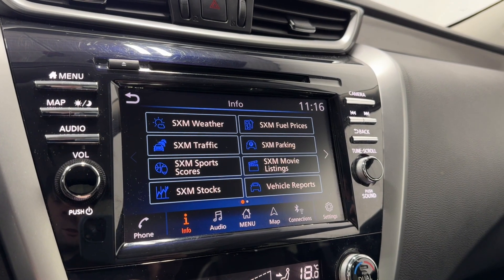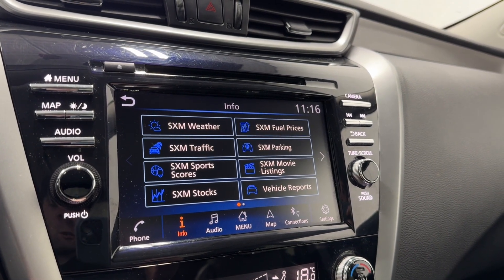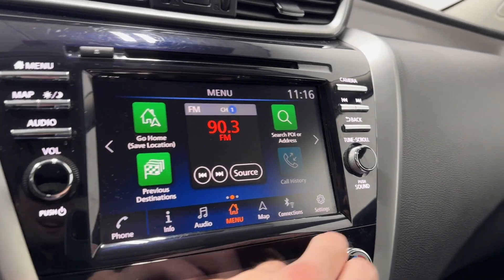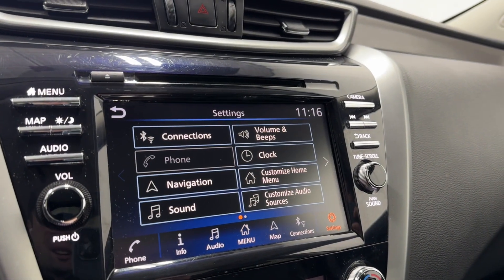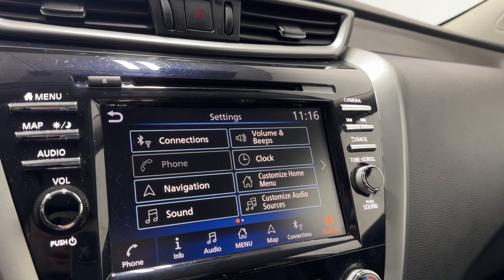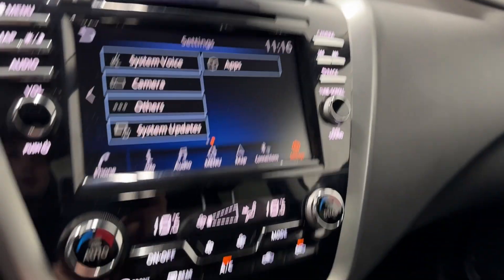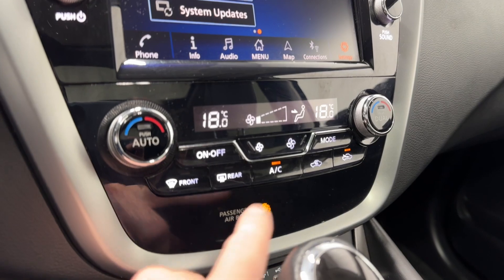Info page includes Sirius XM traffic, weather, sports, stocks, and movie listings — a lot of stuff in there. Into settings: your connections, volume beeps, customize your home menu, navigation, sound settings, app, system voice, camera, and system updates. Dual zone automatic climate control functions.